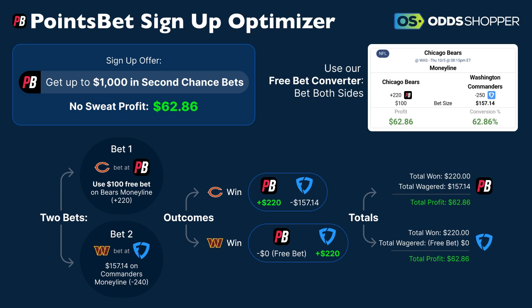You sign up at PointsBet. You get up to $1,000 in second chance bets, and we're getting you back a no sweat profit of $62.86. You're using our free bet converter to bet both sides — two different books. One is PointsBet, the other is FanDuel. We've got the Bears taking on the Commanders in Washington. We're putting $1,000 at plus $220 on PointsBet, and for the Washington Commanders at minus $250 on FanDuel, we're betting $157.14.